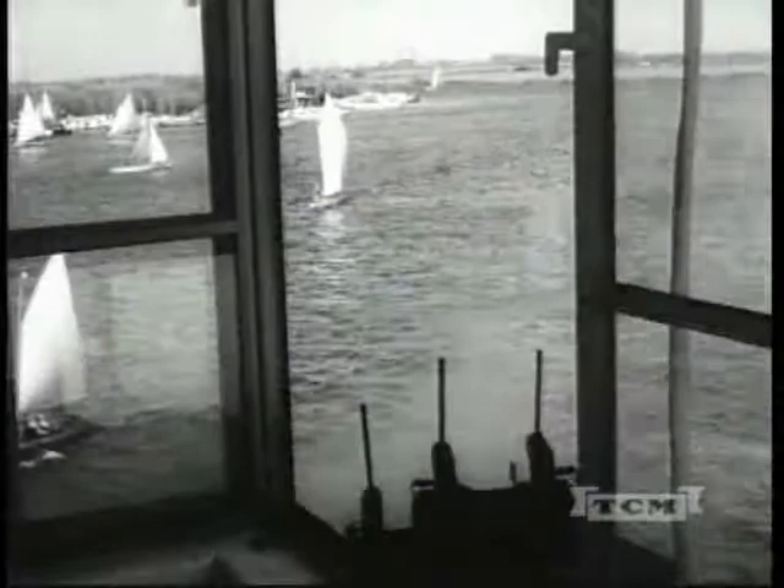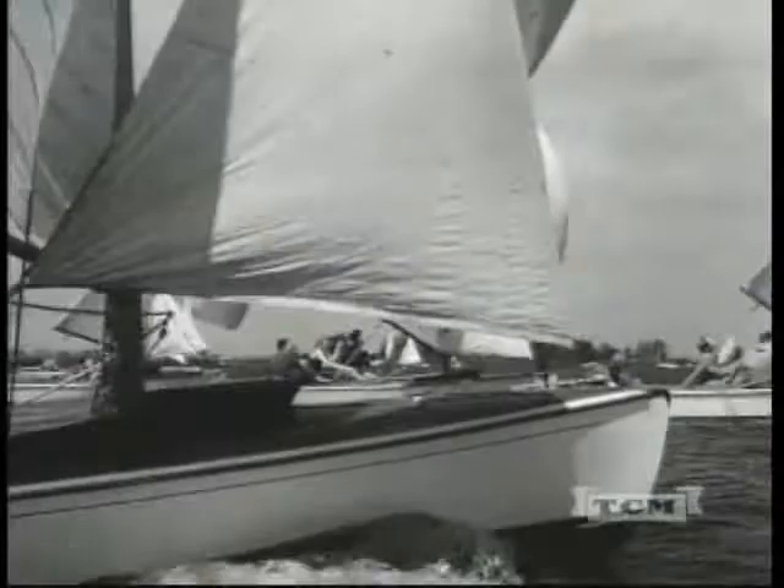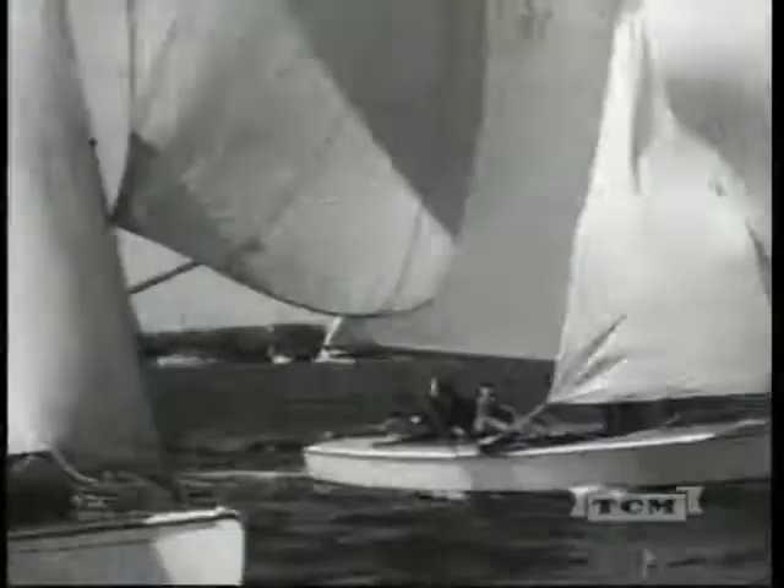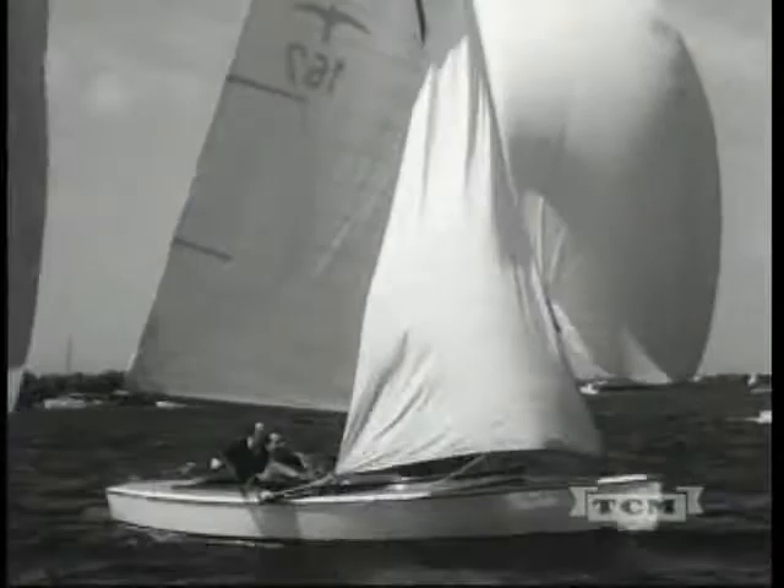Here's a racing start. These are boats of the bulk class, about 18 feet, gaff rigged and with a centerboard. They compare roughly with the lightning class so popular in the United States.